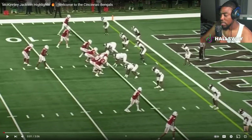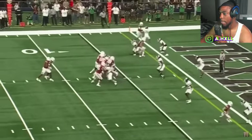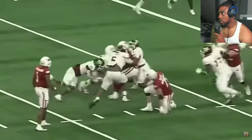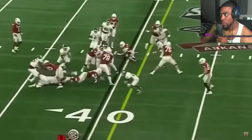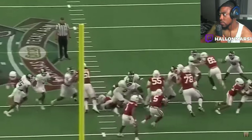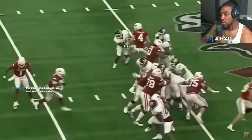Shout out to Simply for the highlight vid. Looking for him on film - there's the snap, hand off to Sanders right side, he didn't get it, he got tripped up. Okay, number three, I see him - he got in there kind of quick.